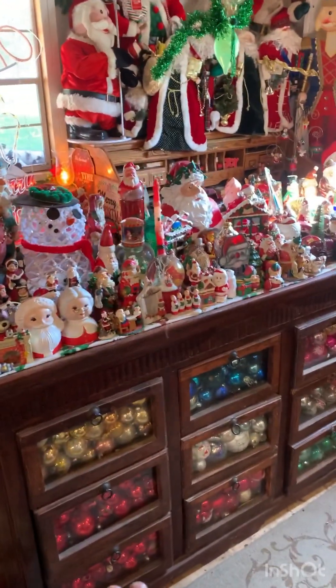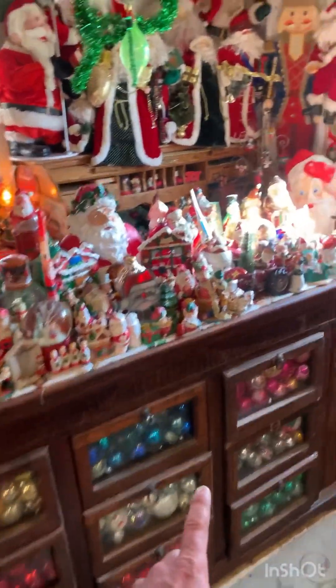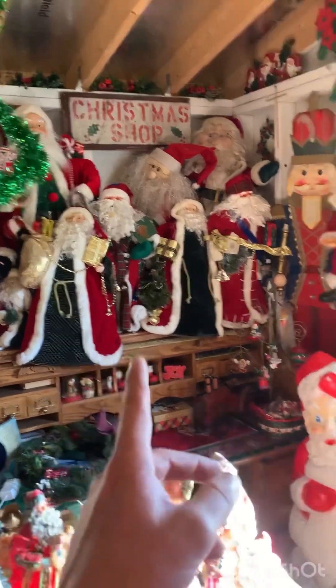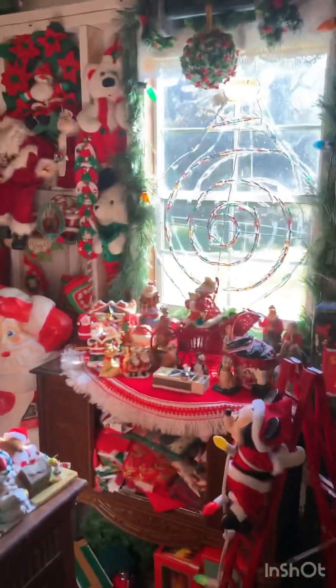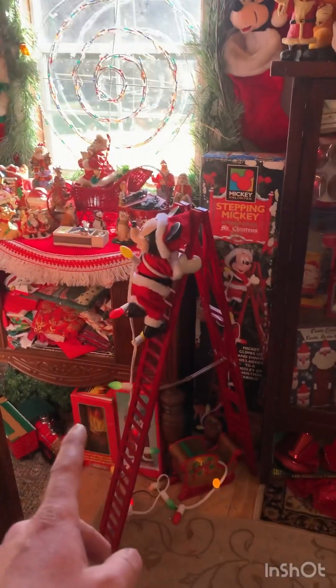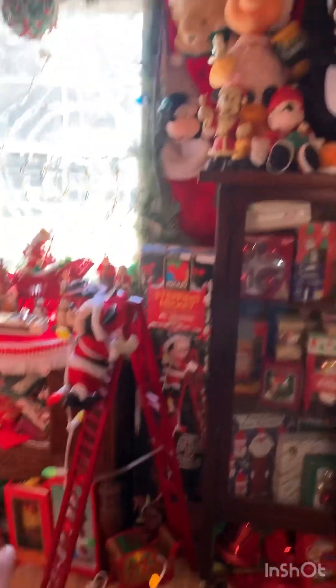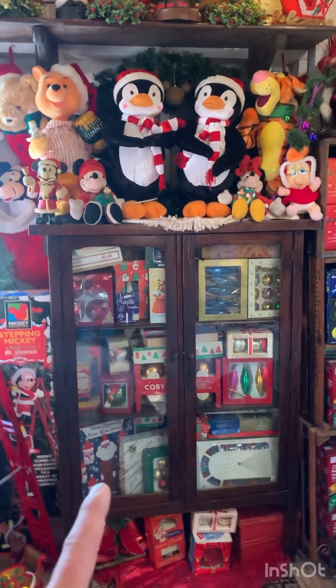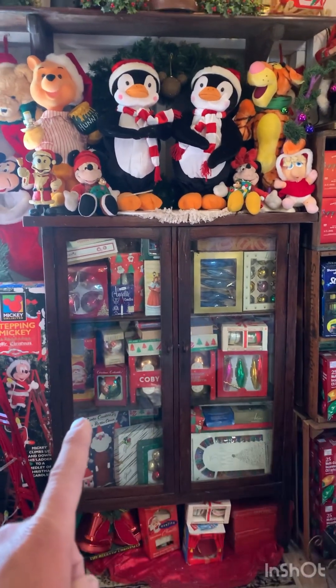We got the antique Christmas balls here. Lots of Santa Clauses. Got Mickey over here, punching the clock with the lights. We got boxes of antique Christmas ornaments.